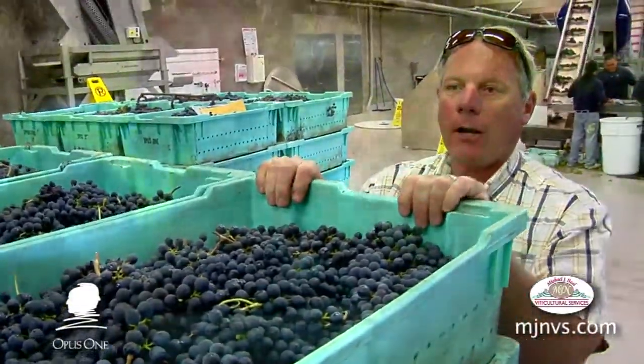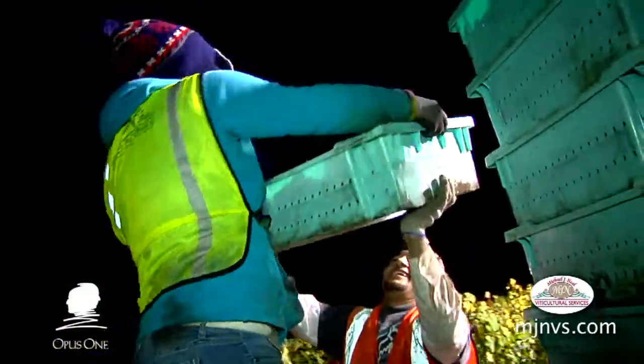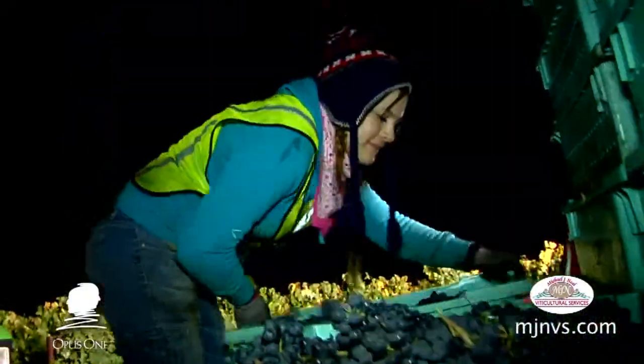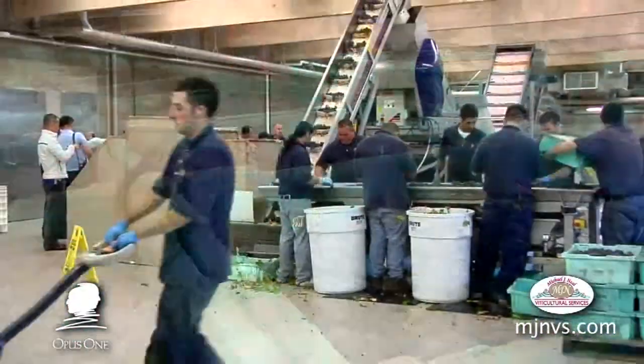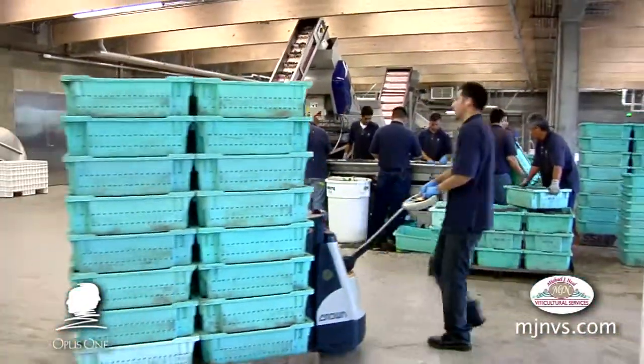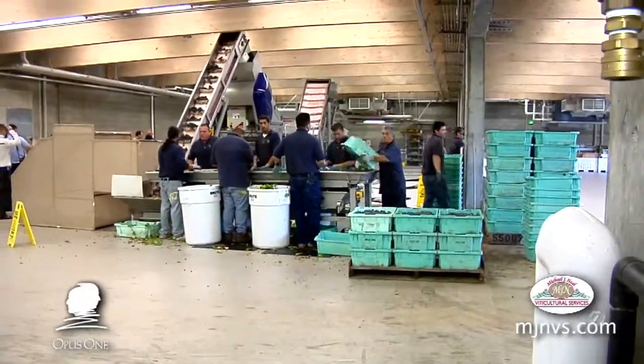This is the Petit Verdot that our crews were harvesting this morning starting at 3 o'clock. It's here waiting to be processed along with everything else you can see from the pallets of fruit they still have to go through. They're going through all the Cabernet first and they'll get to the Petit Verdot next.